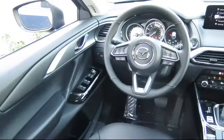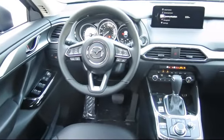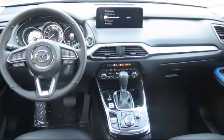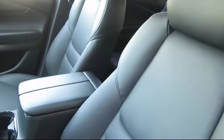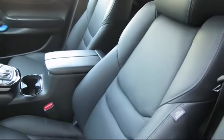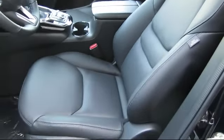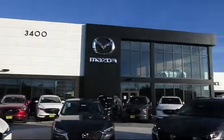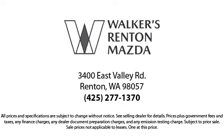At Walker's Renton Mazda, one of our friendly and knowledgeable sales associates will help you find the vehicle that's just right for you. We know that you have high expectations, and our dedicated staff of Mazda enthusiasts is eager to share their knowledge and enthusiasm with you — from our factory-trained mechanics to our friendly and knowledgeable sales team, we are here for you. Walker's Renton Mazda: real value, real people, real simple.